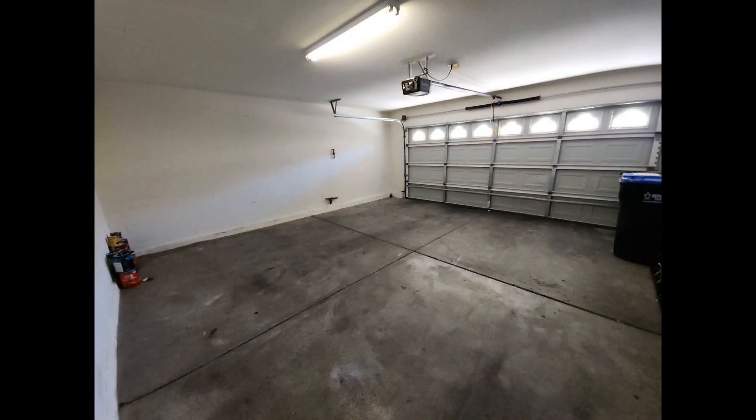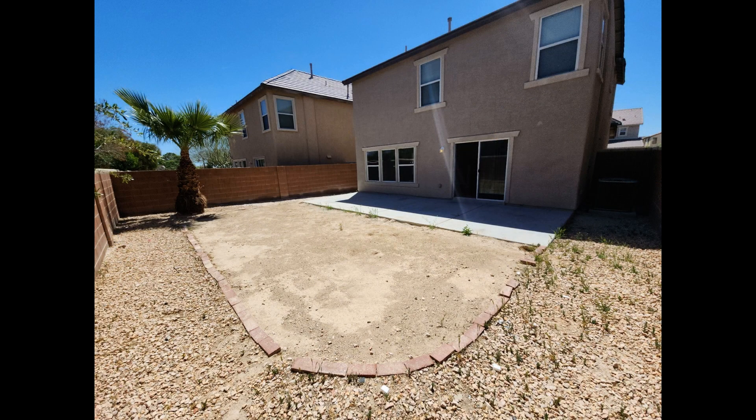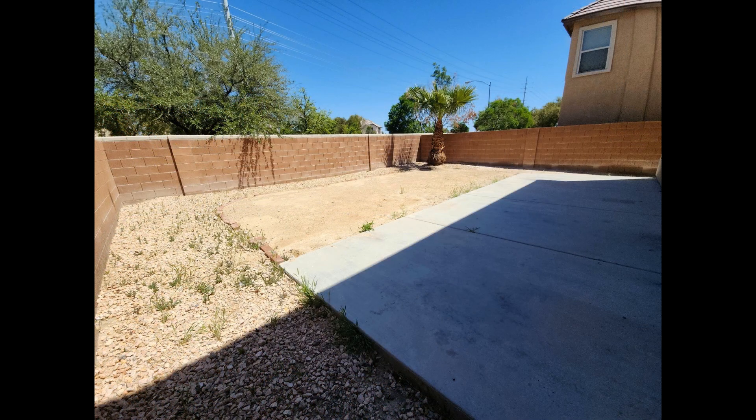This home also comes with a two-car garage and a huge back patio that opens up to a spacious yard, perfect for al fresco dining and Sunday barbecue lunches.